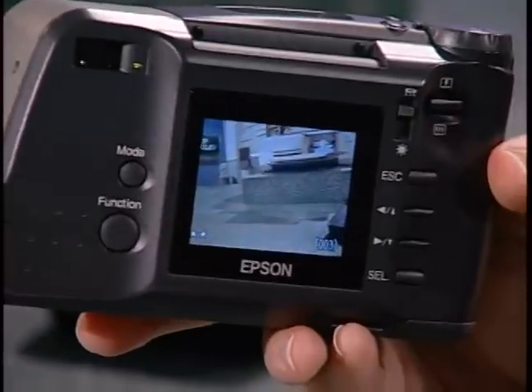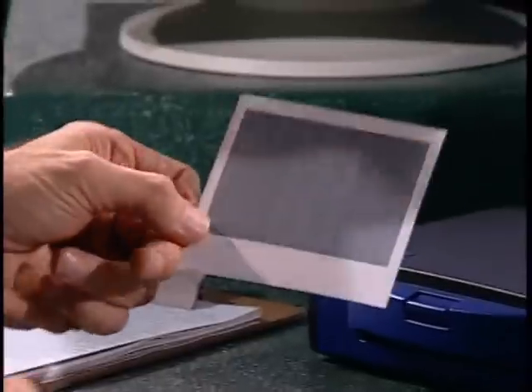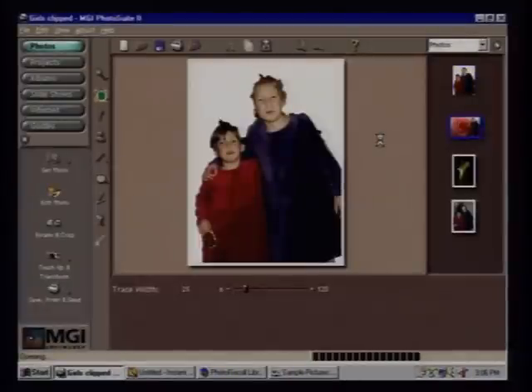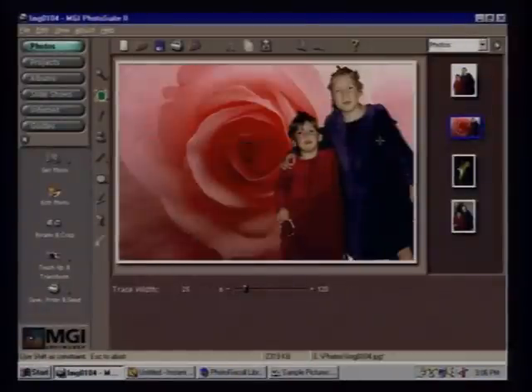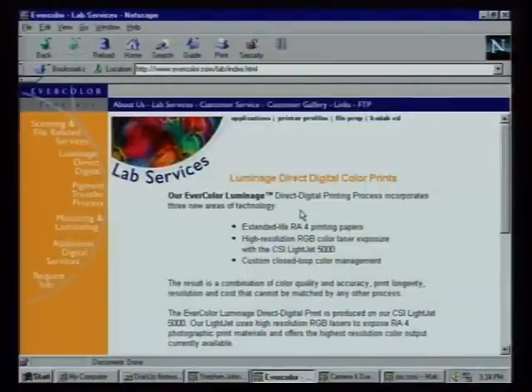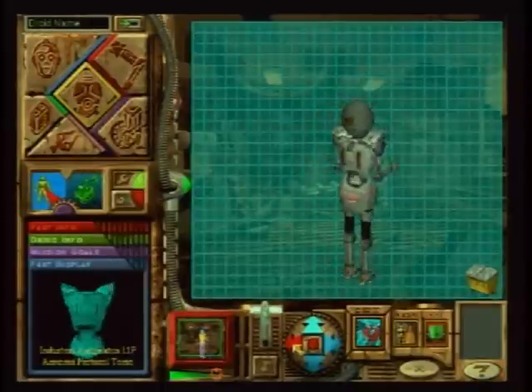This week on Computer Chronicles: digital photography. We'll show you the hottest new camera, the Epson 750z, the coolest new digital printer, the ColorShot from Polaroid, and the best digital imaging software that can turn even you and me into professional photographers. We'll also show you some great web resources that solve many typical photography problems.